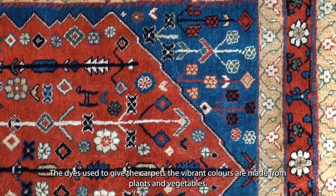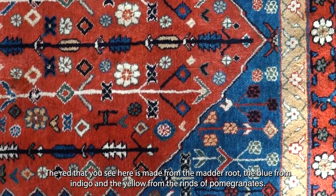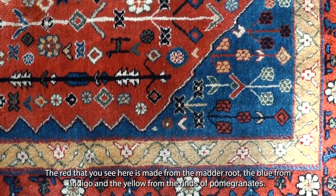The dyes used to give the carpets their vibrant colours are made from plants and vegetables. The red that you see over here is made from the madder root, the blue from indigo, and the yellow from the rinds of pomegranates.